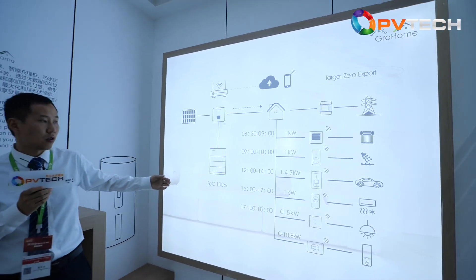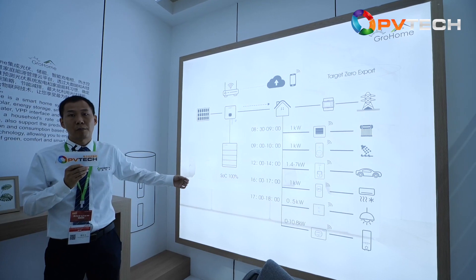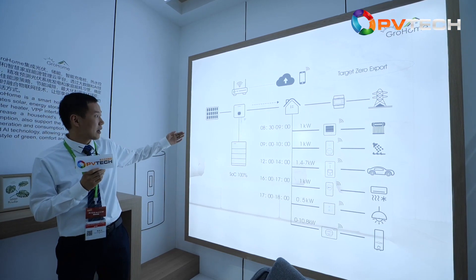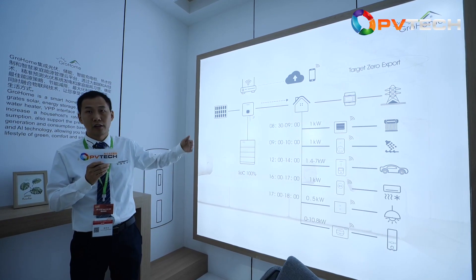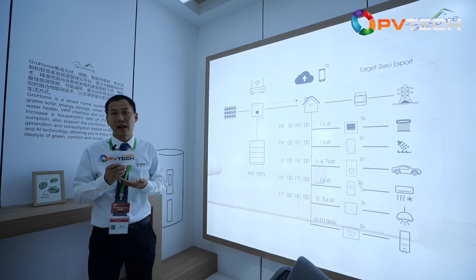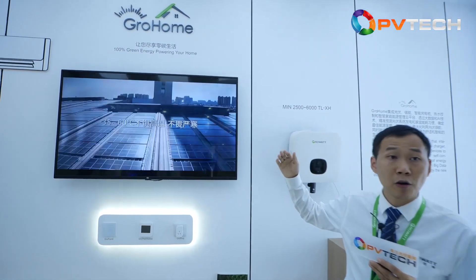This year, GrowWatt just launched the new smart EV charger and smart heat controller in the European market. That means customers can choose GrowWatt's whole system — including solar, energy storage, the smart EV charger, and the smart heat controller — combined into a smart home system to enjoy a new lifestyle of comfort, smart living, and green energy. GrowHome's mission is to provide 100% green energy powering your home.